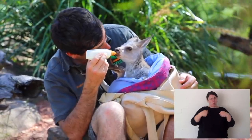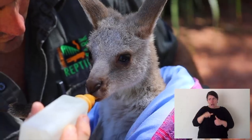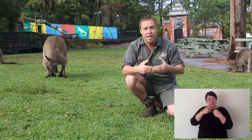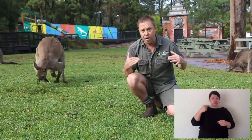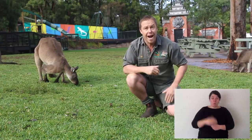Kangaroos play an important role with humans — they're one of our most iconic species. To Indigenous Australians, kangaroos were a great food source, something that needed to be hunted. And also, long ago, their skin was used for warmth, like a jumper that we'd wear now.